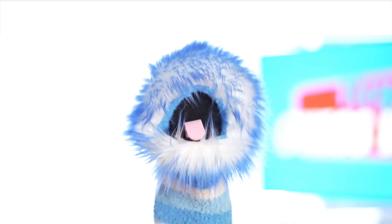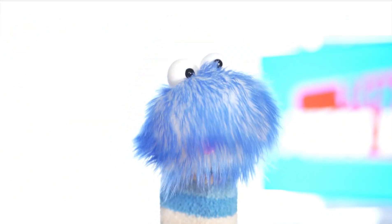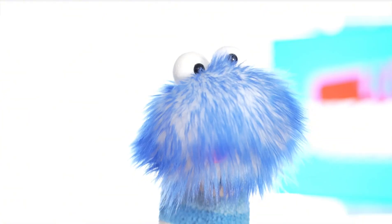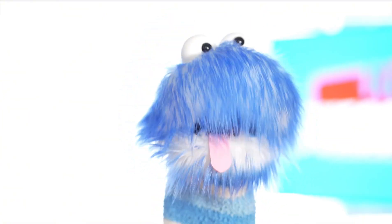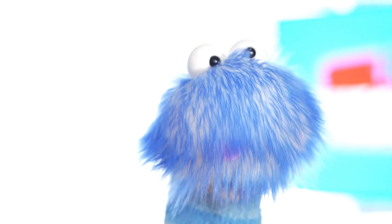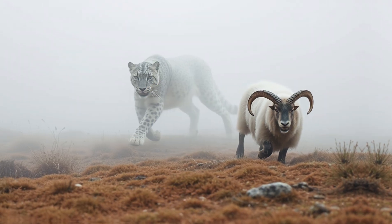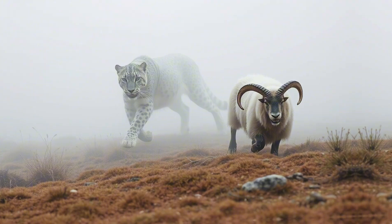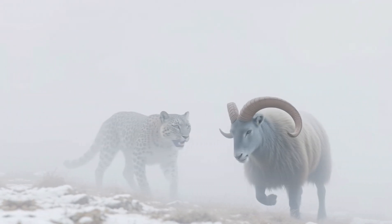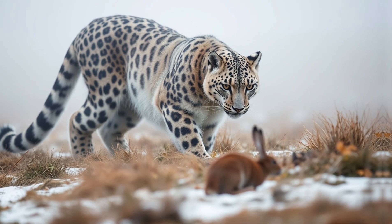Snow leopards are carnivores, which means they're meat eaters. They're also amazing hunters using their sharp claws and teeth. Snow leopards mostly hunt wild sheep and goats, like the Himalayan blue sheep, but they also eat smaller animals like rats, hares, and birds. Sometimes they might even eat grass and twigs.